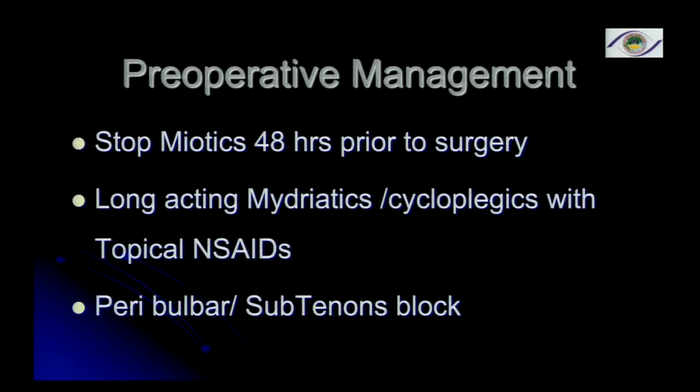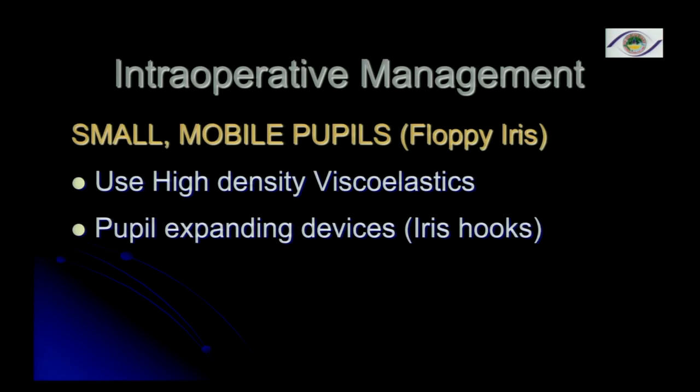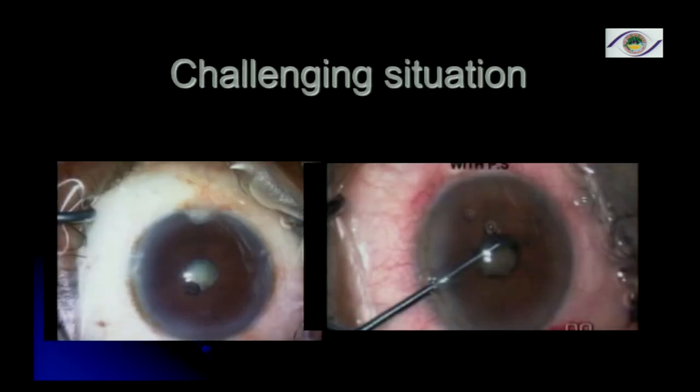Use a peribulbar or subtenon's block because the patient may have a little more pain than in normal surgery. Use high-density viscoelastic to protect the endothelium because of the prolonged FACO time, and also consider using pupil-expanding devices. These are the challenging situations that you will encounter.